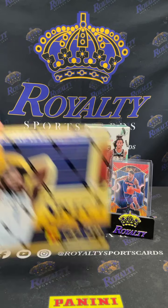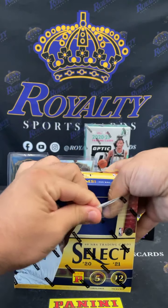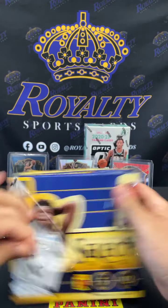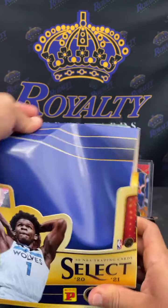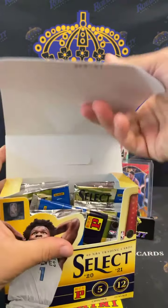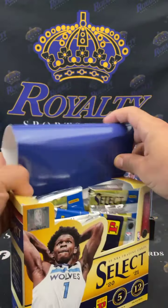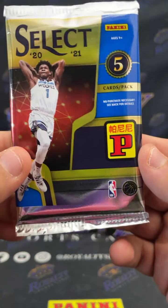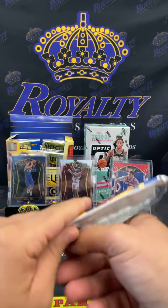These are fire right here. I've been having a good time ripping these bad boys. Hopefully we got a banger. Got the little China letters right there, let's get it y'all. Got the red wave and gold wave exclusives.